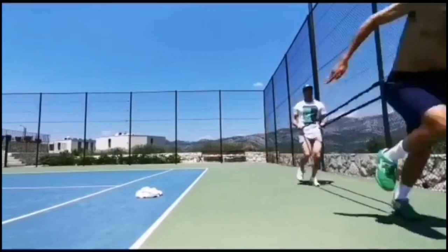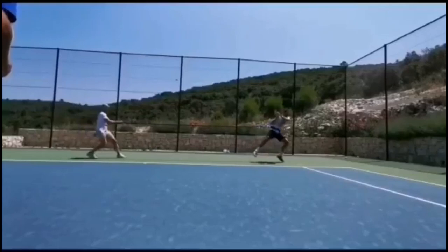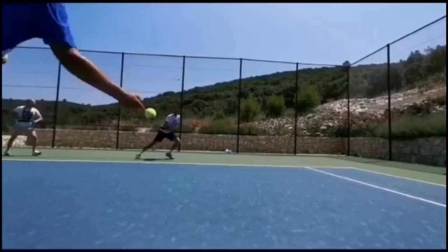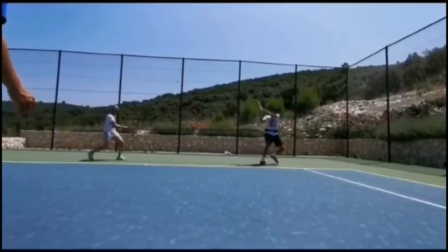Ladder drills involve a series of precise foot movements performed in a specific sequence. These drills are designed to improve foot speed, balance, and coordination. By incorporating a range of foot movements such as lateral shuffles, quick steps, and high knee lifts, ladder drills can help players develop a quick and nimble footwork technique.